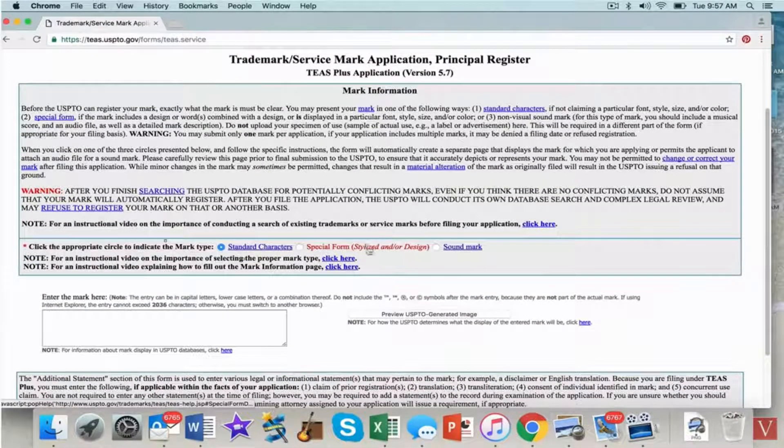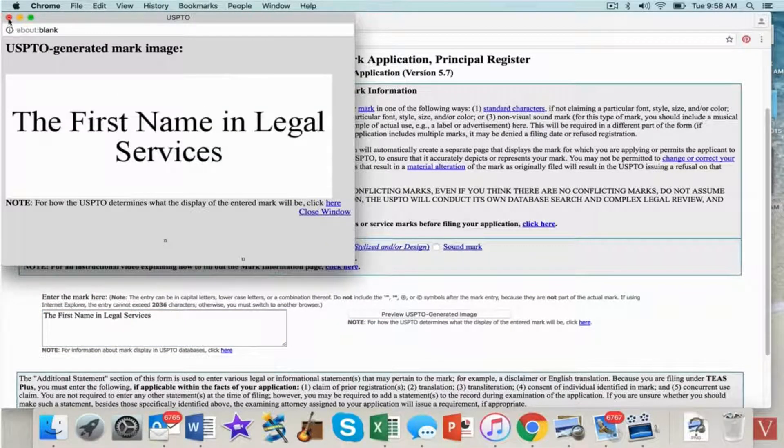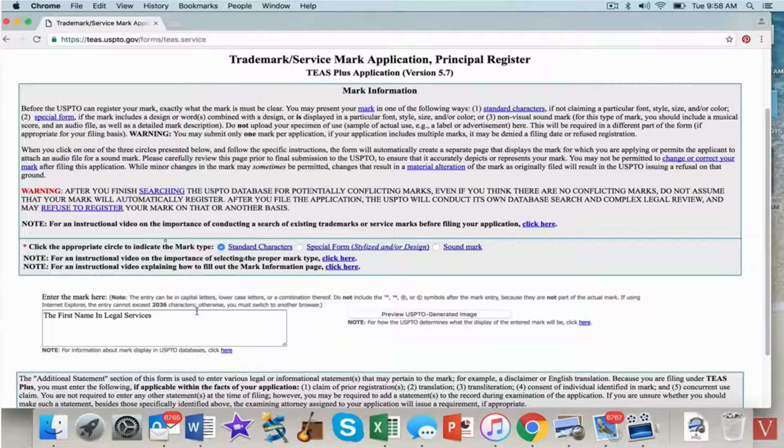Now they ask what kind of mark you're applying for. If you're doing a logo you click the special form. You can also get trademarks for sounds — a lot of people don't know that. Think of the Intel sound: any sound mark that distinguishes your goods and services can be registered. For me, this is just a standard character mark, and I'm typing in 'The First Name in Legal Services.' You can preview it there — I'll capitalize it — and that's going to be my service mark. When registered, you get the ® symbol.